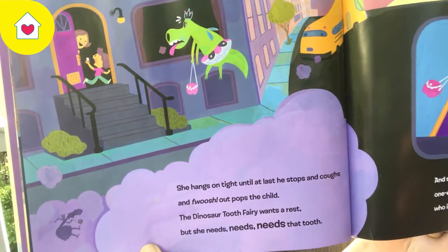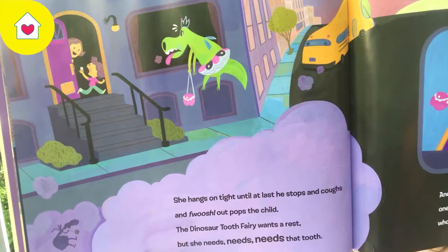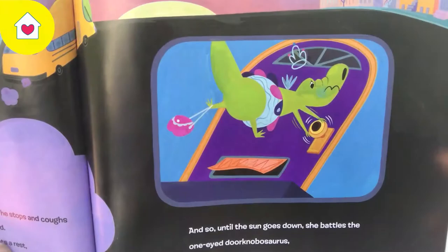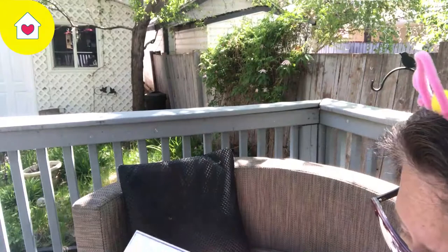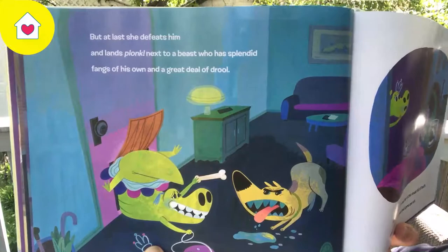She hangs on tight until at last he stops and coughs, and whoosh, out pops the child. The Dinosaur Tooth Fairy wants a rest, but she needs, needs, needs that tooth. And so, until the sun goes down, she battles the one-eyed Dornobosaurus, who is fierce and impossible. But at last she defeats him and lands next to a beast who has splendid fangs of his own — and a great deal of drool.